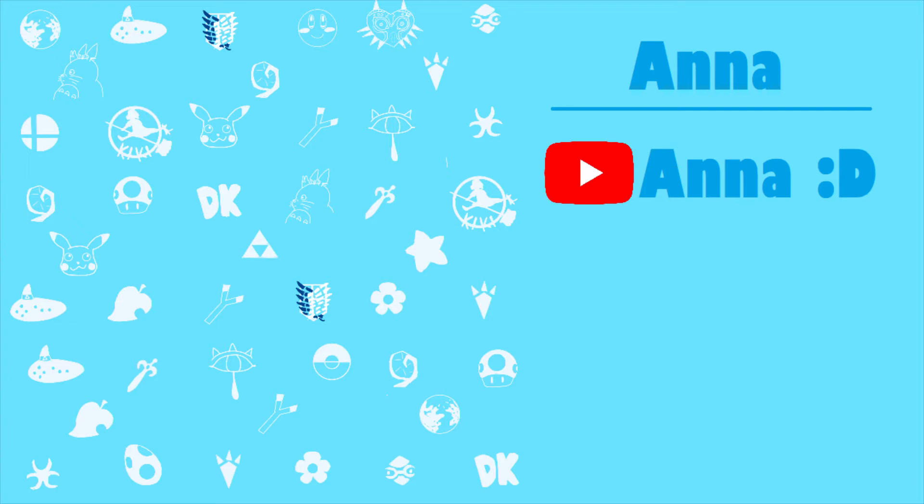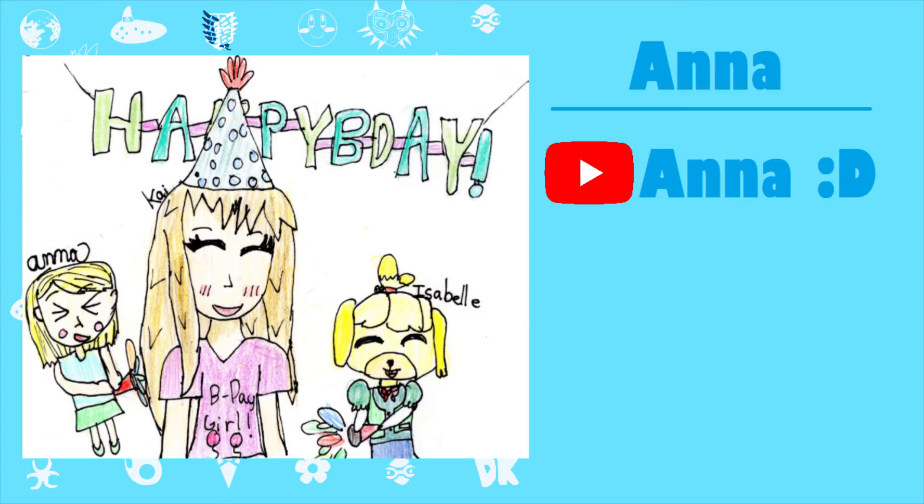The next birthday fan art is from Anna. I really, really love this. I love this shirt you gave me — I honestly wish I had that shirt in real life, it's so cute. Isabelle is so adorable. I love how Anna and Isabelle are using those confetti-like sort of things, especially since Isabelle actually uses that in the game when you finish a public works project. I love how you drew yourself in this, I love the banner and my hat. Thank you so much, Anna. This is probably my favorite drawing from you so far. One word to describe this: adorable.